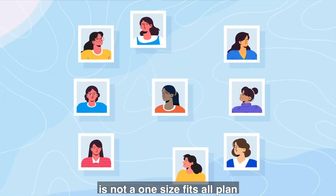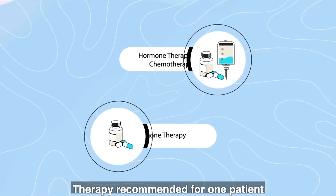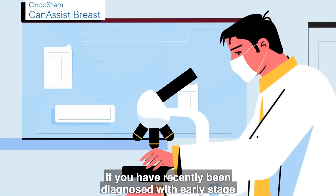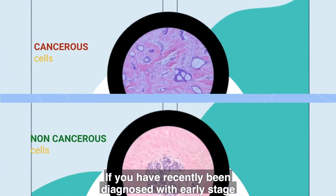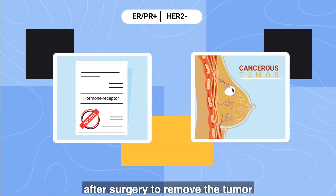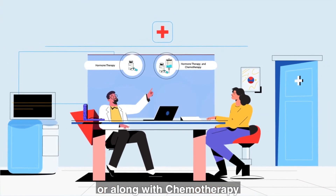Breast cancer treatment is not a one-size-fits-all plan. Therapy recommended for one patient may not be right for another. If you have recently been diagnosed with early-stage, hormone-receptor-positive breast cancer, after surgery to remove the tumor, your doctor may prescribe hormone therapy alone or along with chemotherapy.